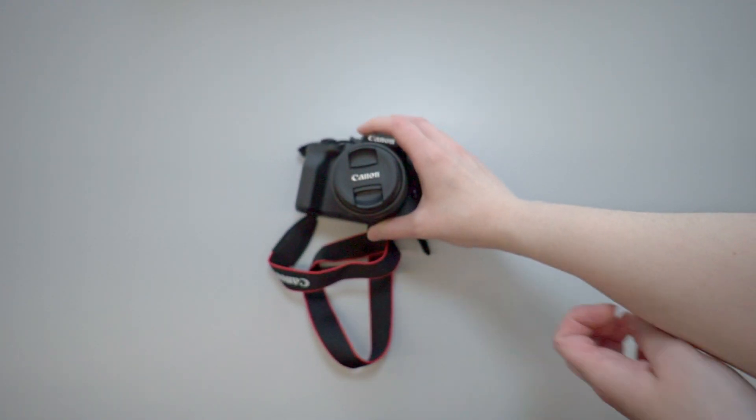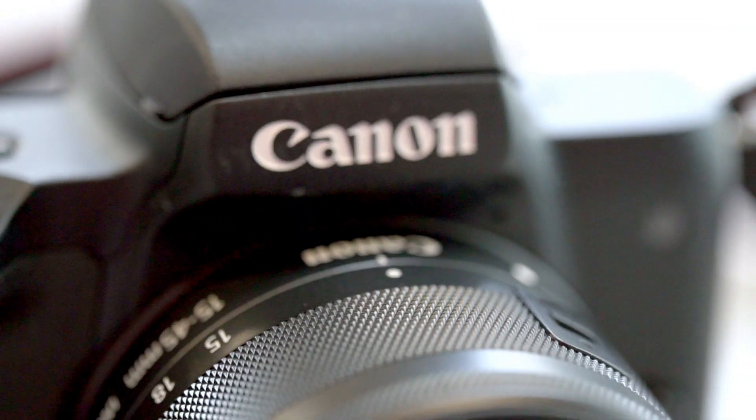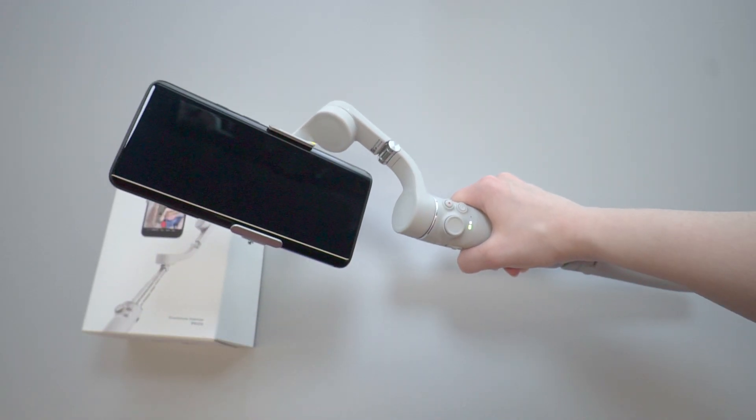For our AV makers, we also have digital filmmaking equipment, which includes a mirrorless camera, tripod, and even a gimbal for your phone.